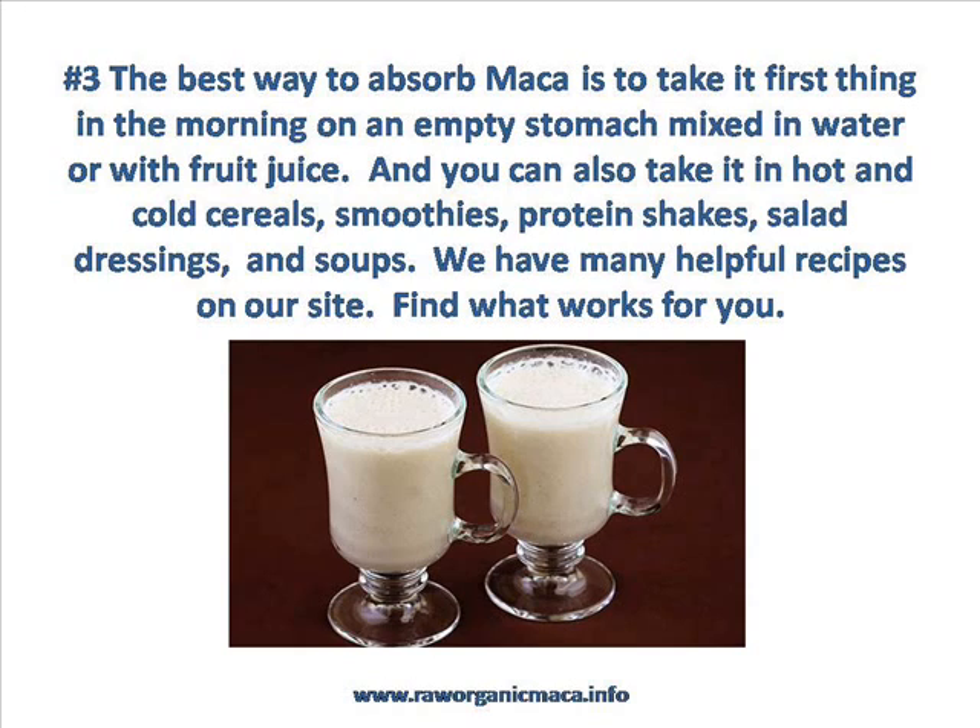Another thing to keep in mind: if you want a little energy boost in the afternoon, take half your Maca in the morning and half of it around 2 p.m. or so.